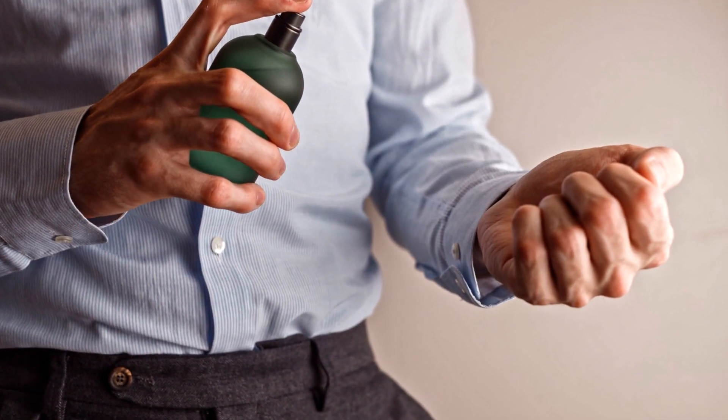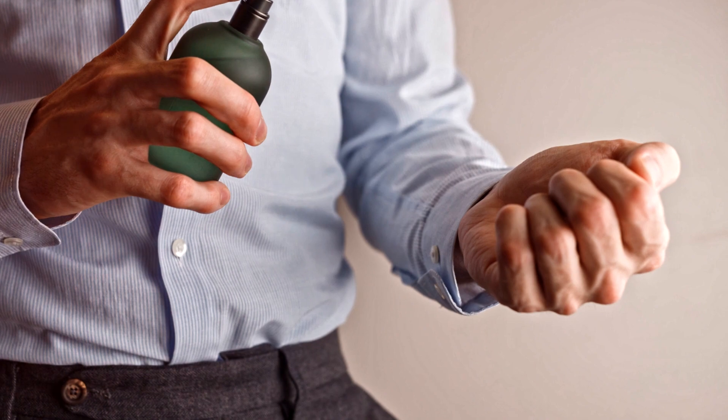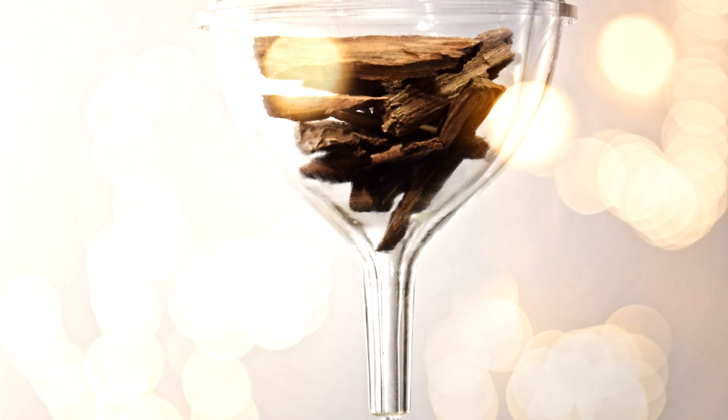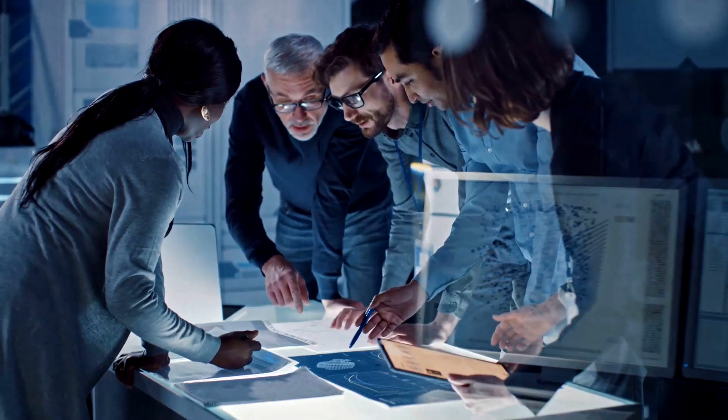A reusable 100ml bottle can be purchased from Amazon for just under $6. To ensure a smooth process, consider using a funnel like the glass one also available on Amazon for $5.49.